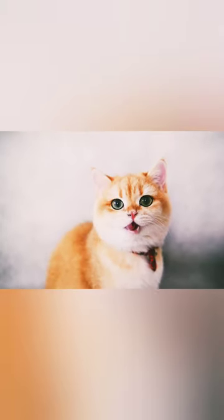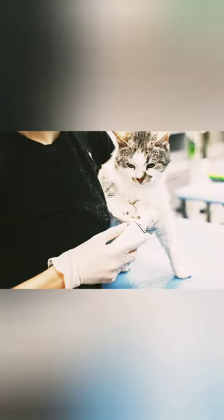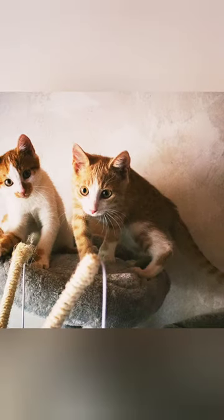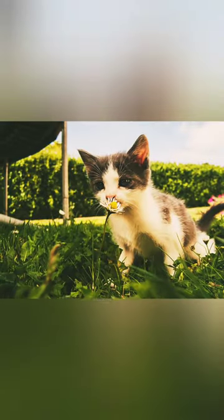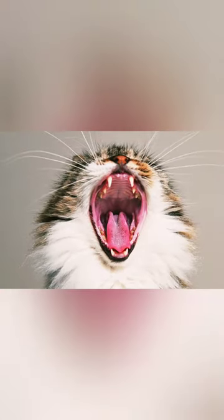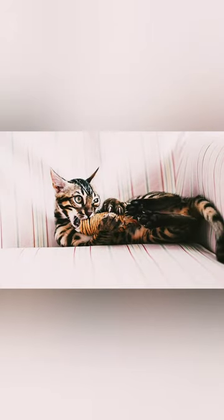How to train your cat. Training cats is very different from the training techniques used to train dogs. Cats will rarely do anything simply to please their owners, especially if there is nothing in it for them or they simply do not feel like complying at the time the request or commands are given.